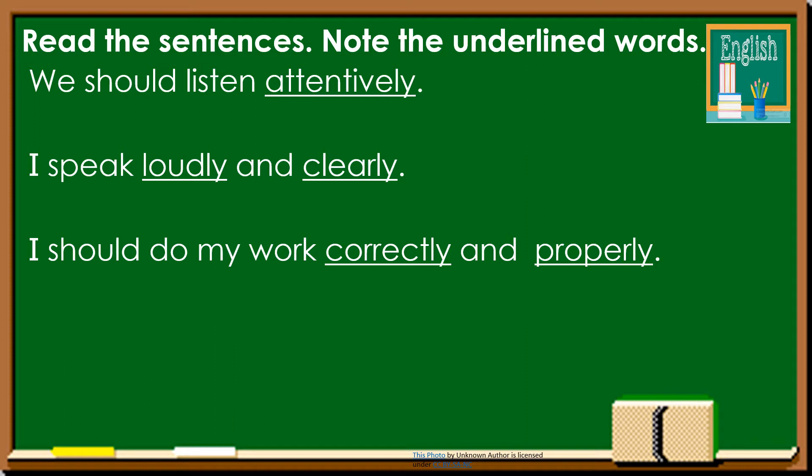We should listen attentively. I speak loudly and clearly. I should do my work correctly and properly. What is the underlined word in the first sentence? It's attentively. How about in the second sentence? There are two — loudly and clearly. And in the third sentence, there are also two, which are correctly and properly.